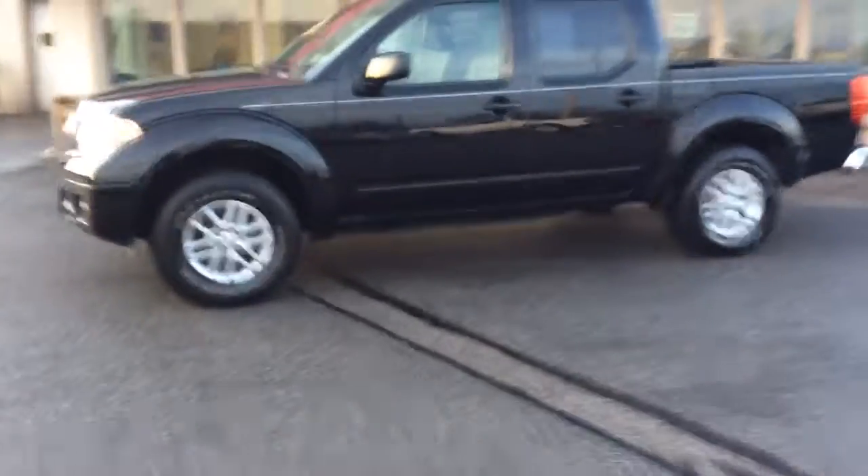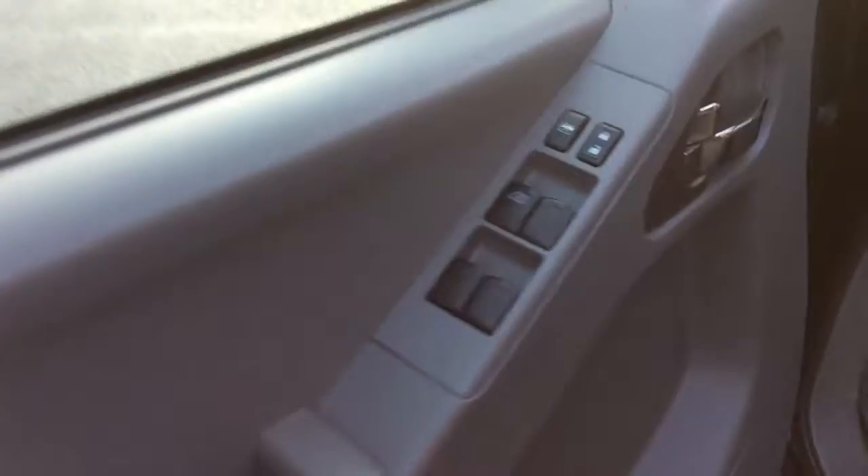It's a crew cab, SV model, four-wheel drive — really sharp truck. It has just 11,000 miles on it. Power windows, power locks on the door there, power mirrors here. It has a gray cloth interior, nice clean truck inside and out.